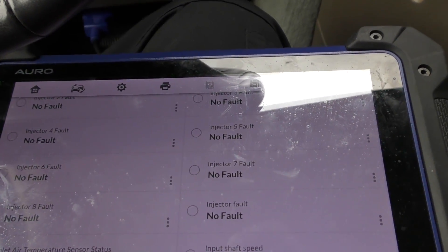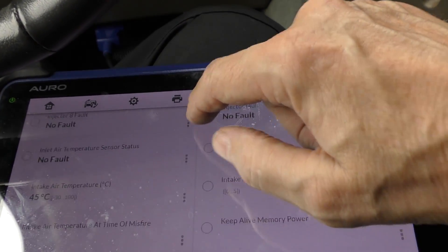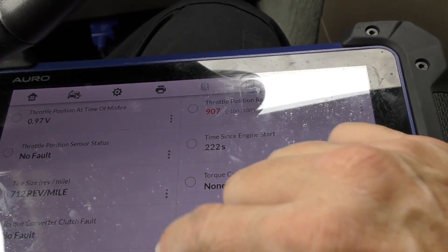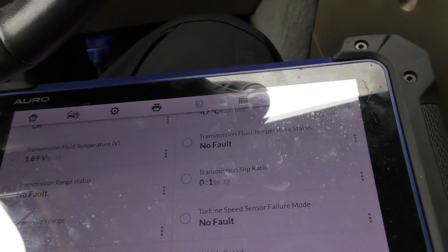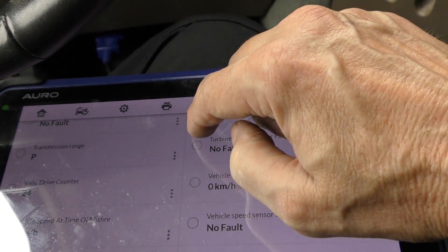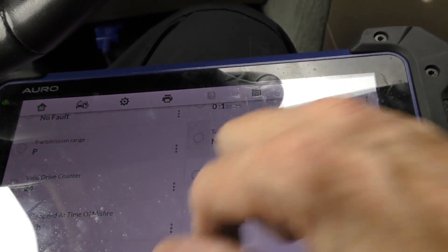You would have a misfire on cylinder number two if it were the injector, but there are no faults for the injector. So odds are it's a bad ignition coil — no color showing up to indicate a problem. And this is something you really want to know, especially on a Ford: transmission data. You want to make sure the transmission data is good because that's the weakest point of these vans with their automatic transmissions. This one has no faults with the transmission, so that's a good thing.